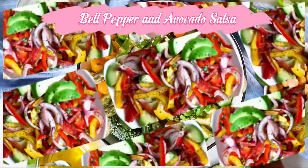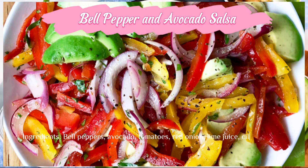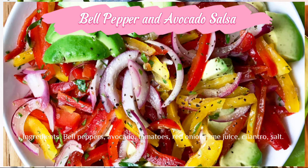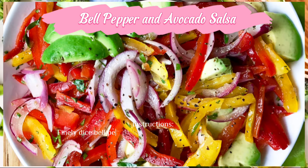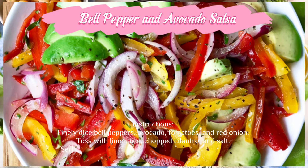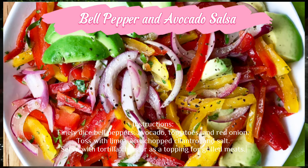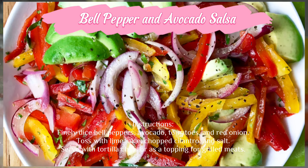Bell pepper and avocado salsa — ingredients: bell peppers, avocado, tomatoes, red onion, lime juice, cilantro, and salt. Instructions: finely dice bell peppers, avocado, tomatoes, and red onion. Toss with lime juice, chopped cilantro, and salt. Serve with tortilla chips or as a topping for grilled meats.